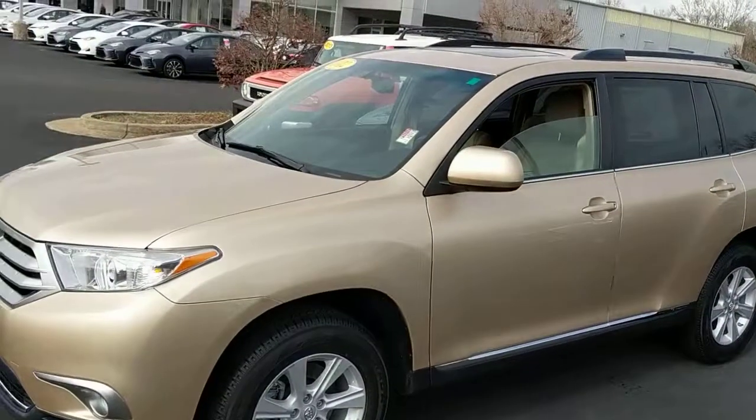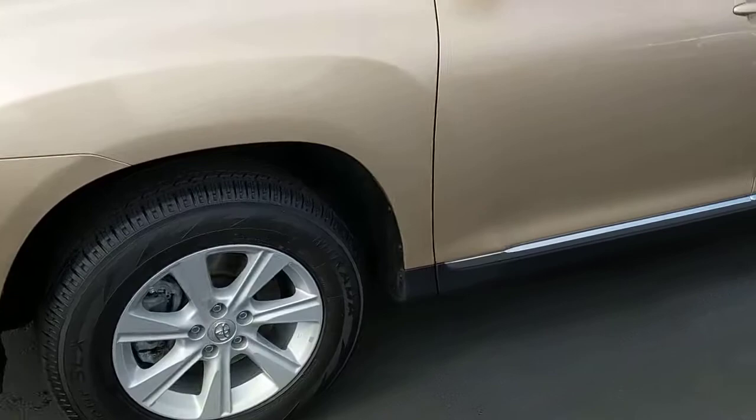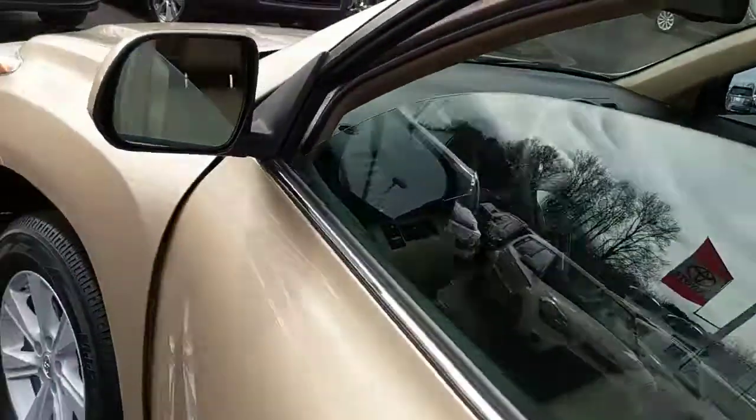We've got the nice gold color on the outside. Aloe reels running on some pretty rubber here. We do have a sunroof with the rails up top — we can open her up here.